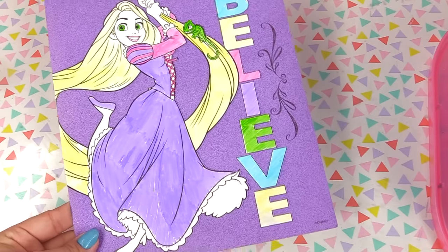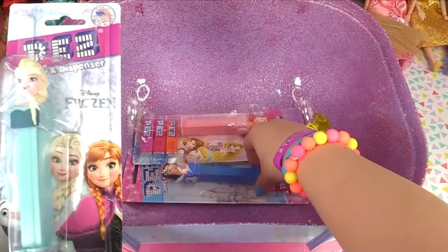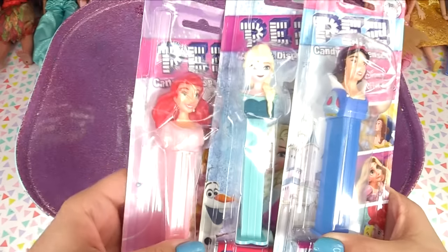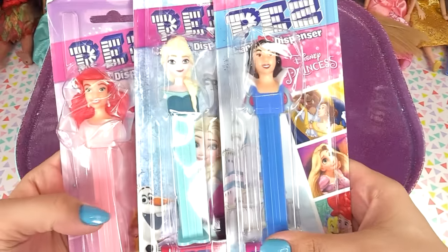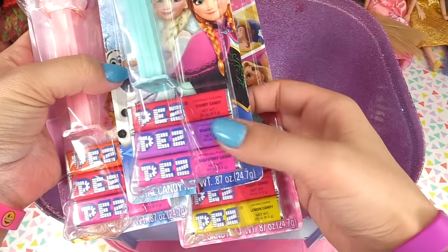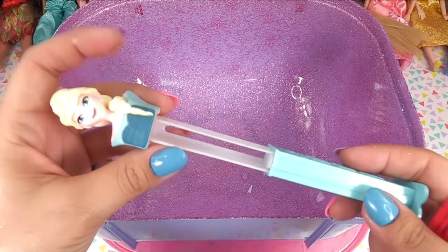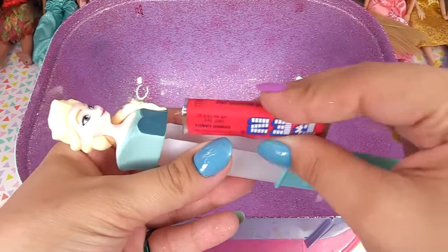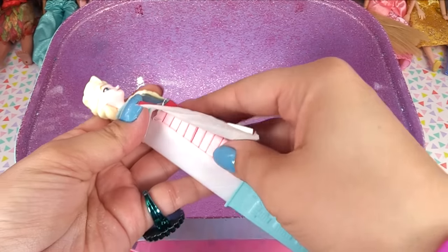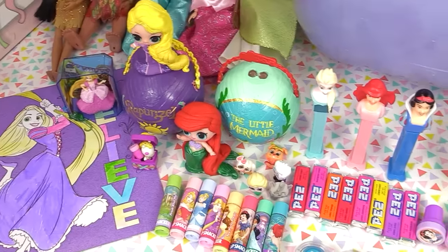Ta-da, she's all done! They didn't have any skin-colored markers so I just left her skin white. Back to the rest of our surprises - we've got a whole bunch of Princess and Queen PEZ dispensers: Ariel's PEZ, Queen Elsa, and Snow White. Snow White comes with raspberry, cherry, and lemon flavors; Queen Elsa comes with cherry, grape, and raspberry; and Ariel comes with orange, cherry, and raspberry. PEZ is a really cool candy dispenser - you put the special PEZ candies in and it pops one out for you each time.